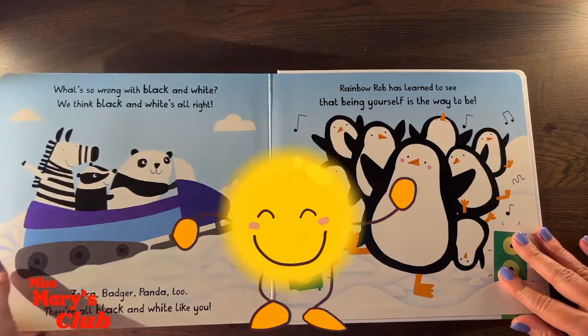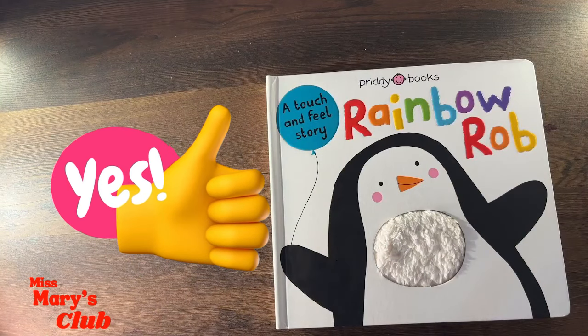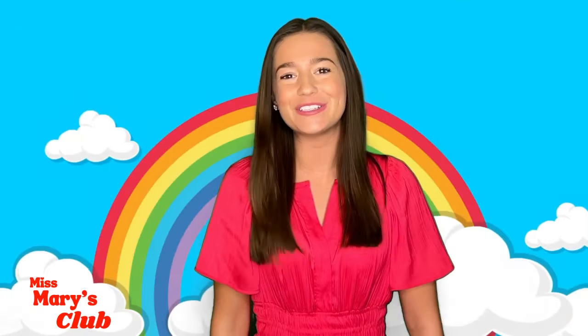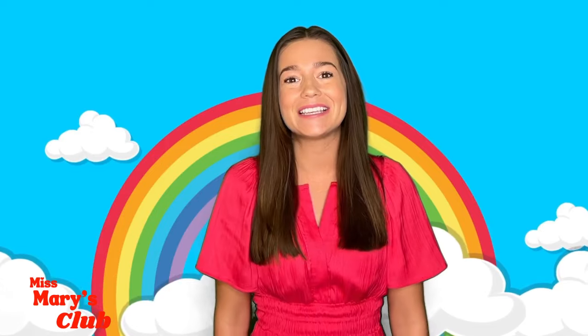Thank you for reading the book with me! I hope you guys liked it! I had so much fun with you today! It looks like I'll have to see you next time! Let's sing our goodbye song together!